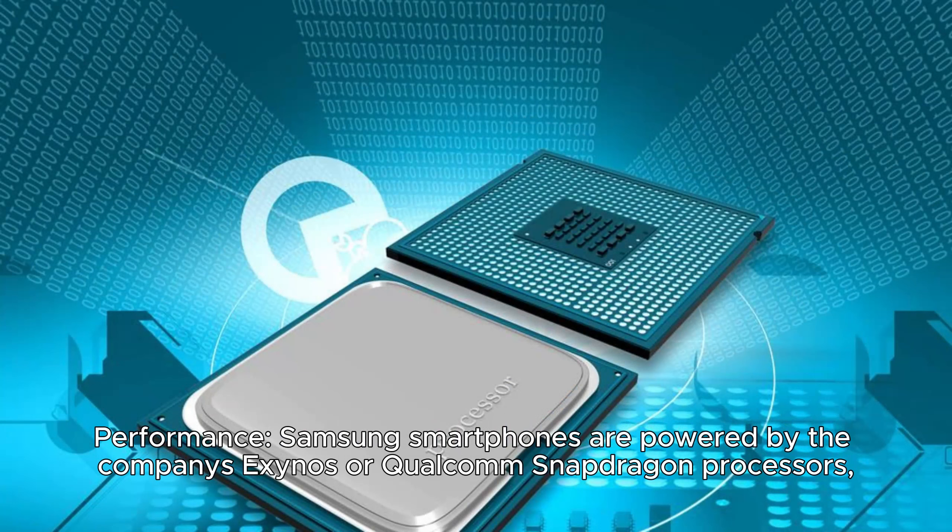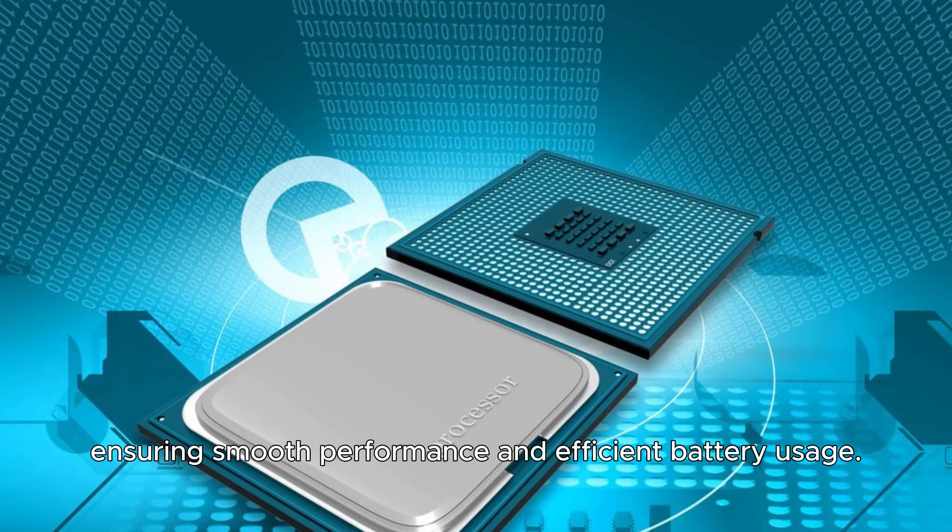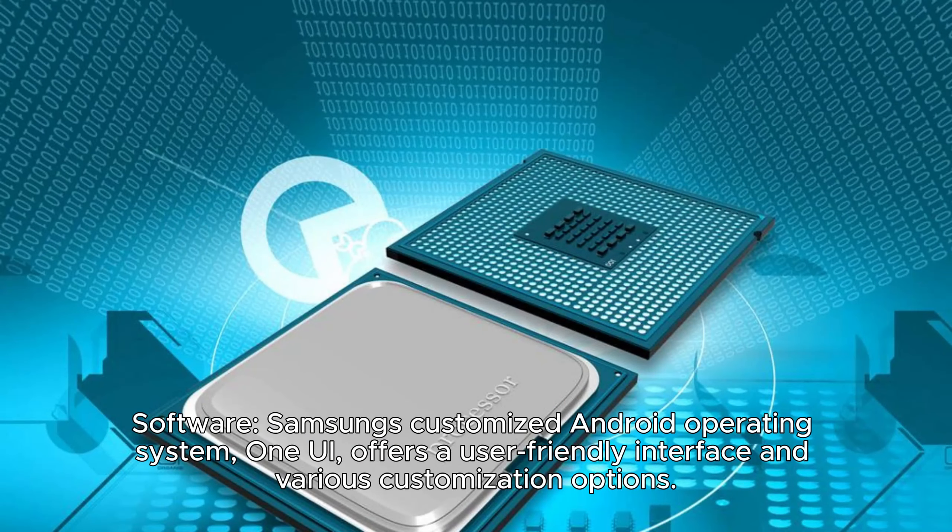Samsung smartphones are powered by the company's Exynos or Qualcomm Snapdragon processors, ensuring smooth performance and efficient battery usage. Samsung's customized Android operating system, One UI, offers a user-friendly interface and various customization options.